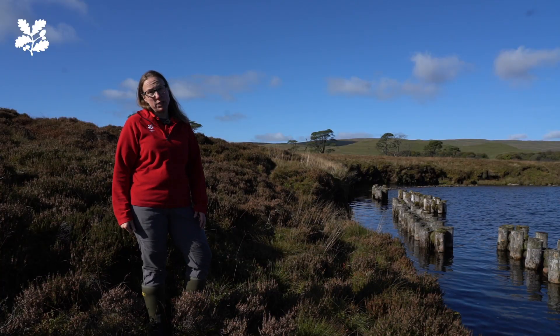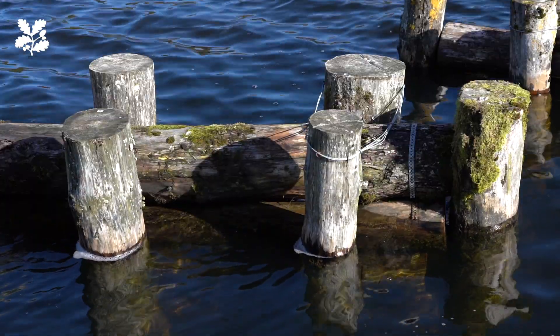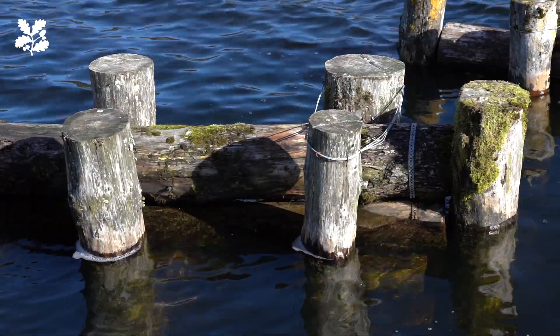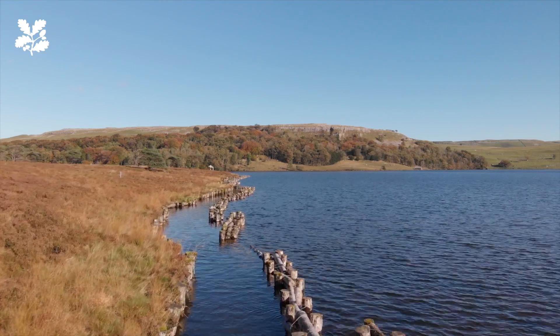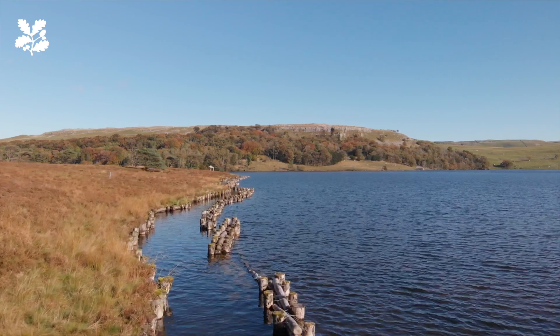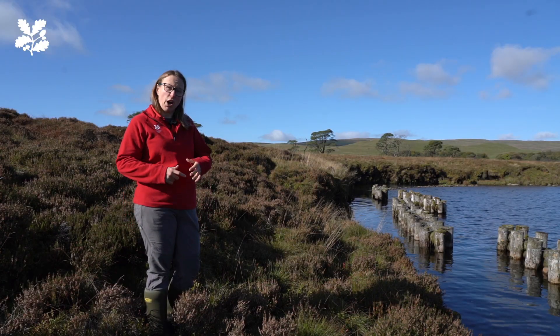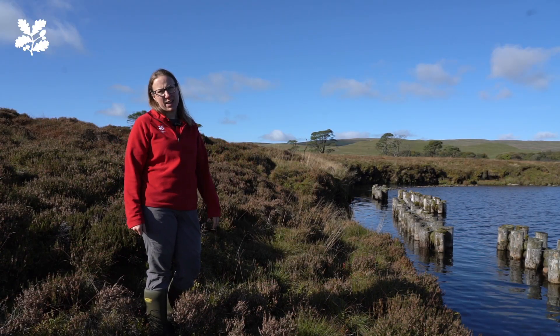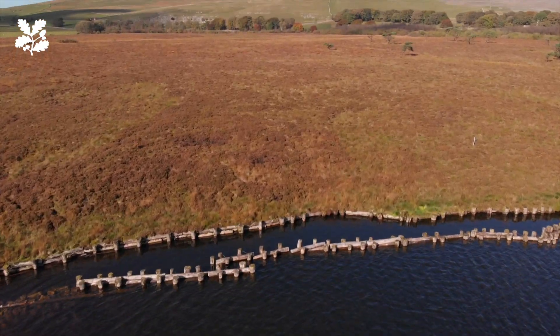What we've been doing is trying to prevent some of that wave action by putting this wave break in. This helps to reduce the power of the waves when they hit the cliff. This is not just about protecting the edge and preventing erosion of peat into the water — it's also about making sure the whole bog area can stay wet and grow in size so we can continue to store carbon.